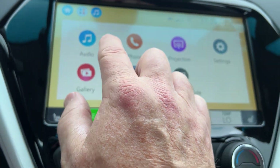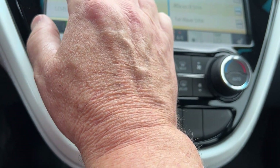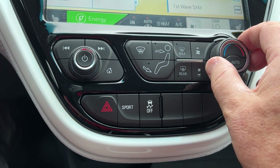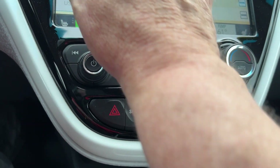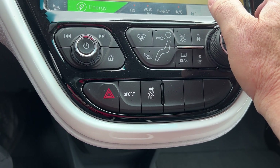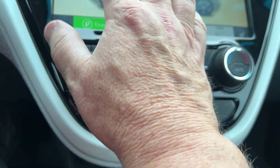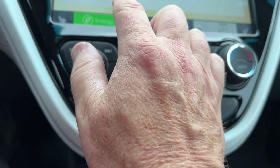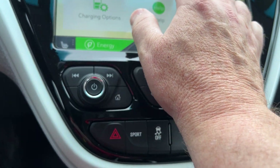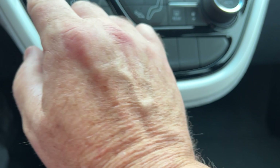You can control everything up on the screen — your audio is here. It does have AM/FM and XM radio, though you'd get a free trial on that. You can pair your phone there, go to settings, and go to the energy screen to see where energy is being used. You can also set charging times and charging options — it's all very programmable right there.